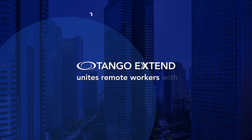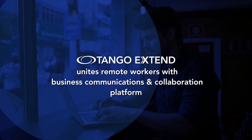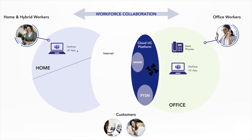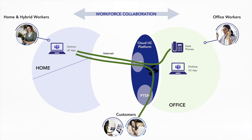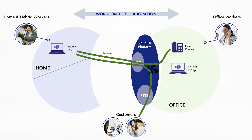Tango Xtend solves the decades-old problem of how to enable and unite remote workers with the central business communication and collaboration platform. Hybrid working from home has become the norm where good Wi-Fi and desktop UC apps can be used reliably for collaboration with colleagues and customers.